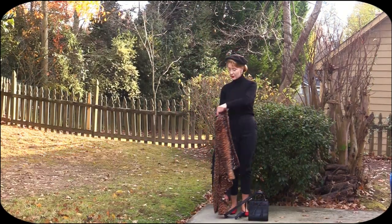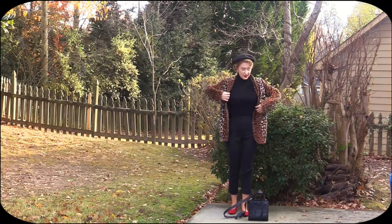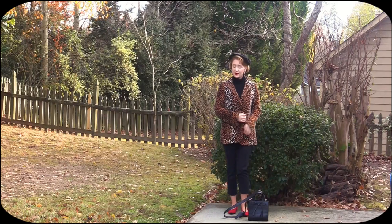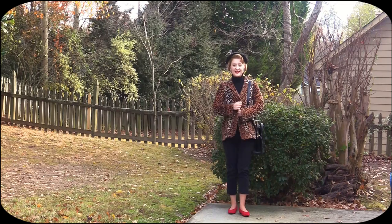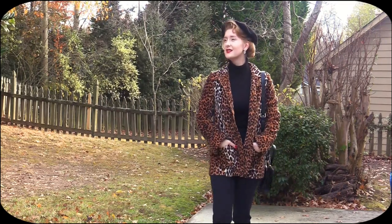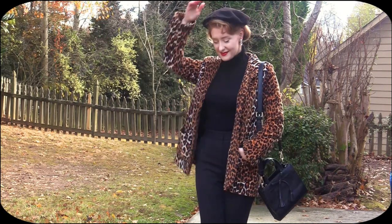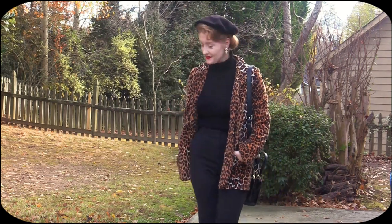As just a side note, the base of this outfit — the black turtleneck and black trousers — are a fantastic basic outfit to have that can really be paired with anything. This is an alternative way to style this look, and the bright red shoes just add this perfect pop of color to a neutral or basic outfit.